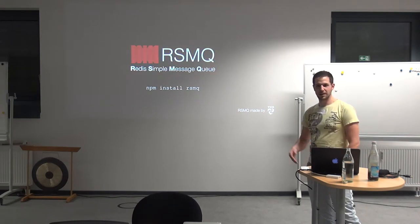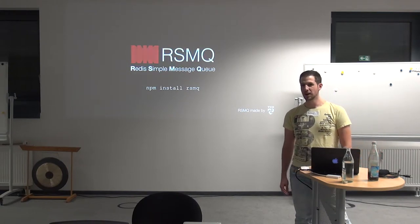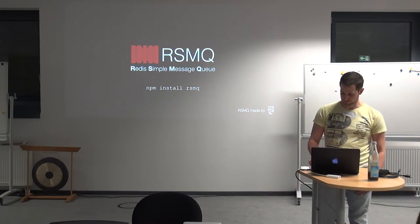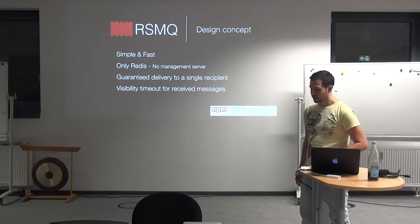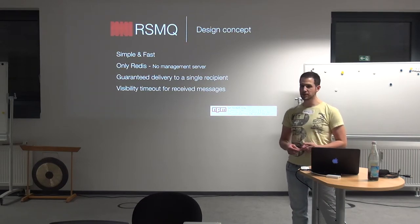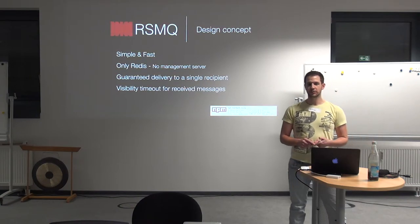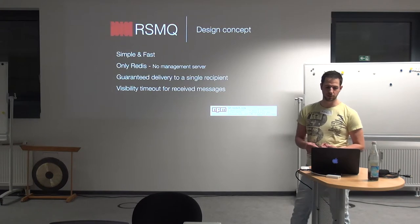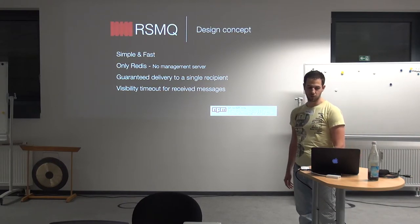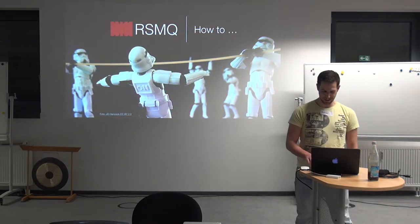RSMQ is our implementation of what Aaron just told you. It's a very simple message queue developed two or three years ago, and it's been very successful with customers. What's the design concept for RSMQ? It has to be simple and fast. One key point: it has to be only Redis — no management server is needed. And it guarantees that every message you receive out of the queue will only be delivered to exactly one client or one worker.